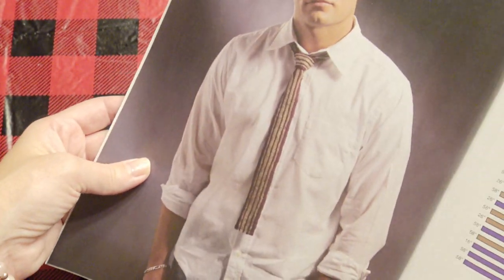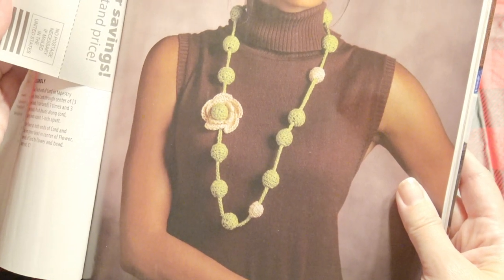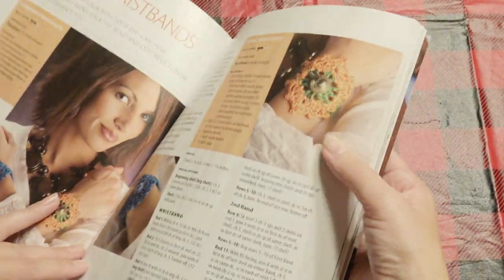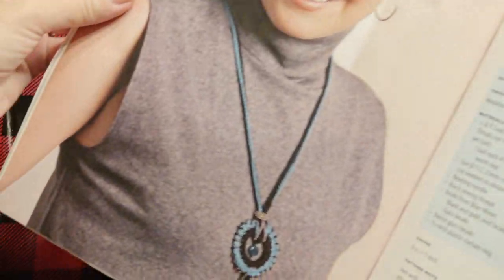Great stocking stuffer. And here's a necklace, very pretty. And there are just many different types of patterns in here. Here's a flower wristband and a necklace.